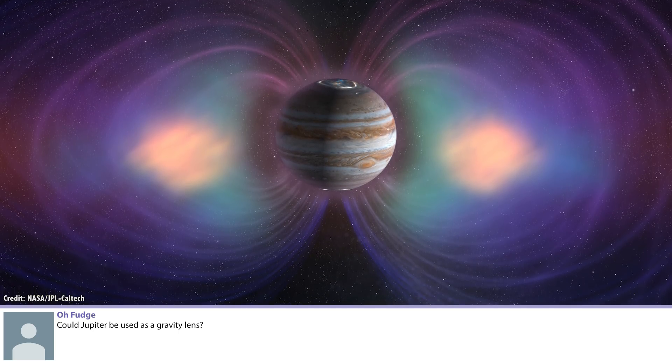Could Jupiter be used as a gravity lens? Great question. The idea of a solar gravitational lens: if you take a telescope out to about 1,000 AUs from the Sun, the Sun's gravity acts as a natural lens creating an Einstein ring. Using a coronagraph to block the Sun's light, you could see a magnified object and reverse-engineer it to see surface features on planets orbiting other stars. You might think: could we go to Jupiter — it's smaller, easier to get to — and practice the techniques there before going further out?